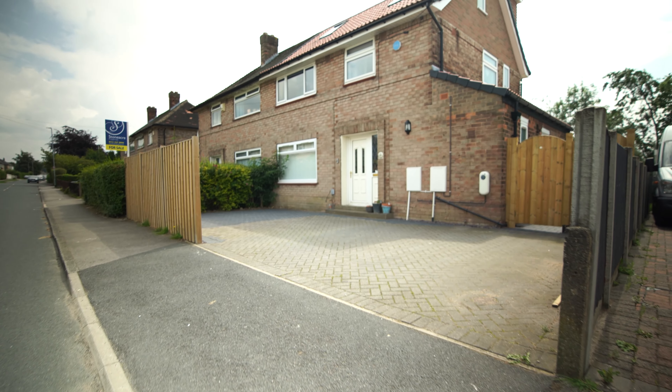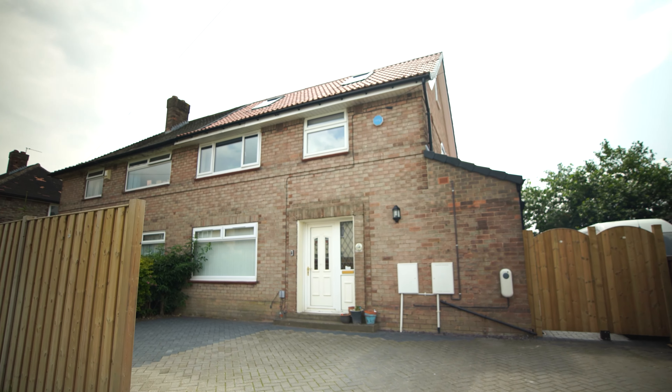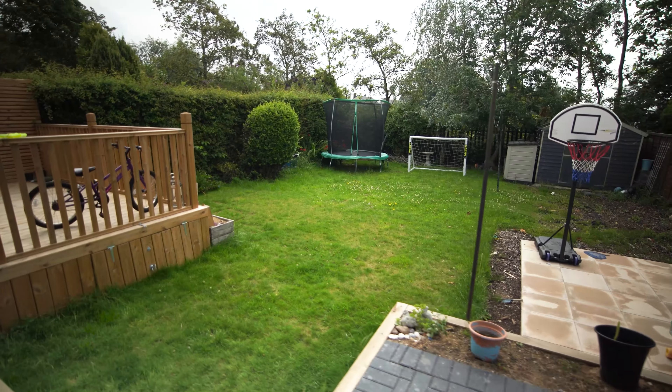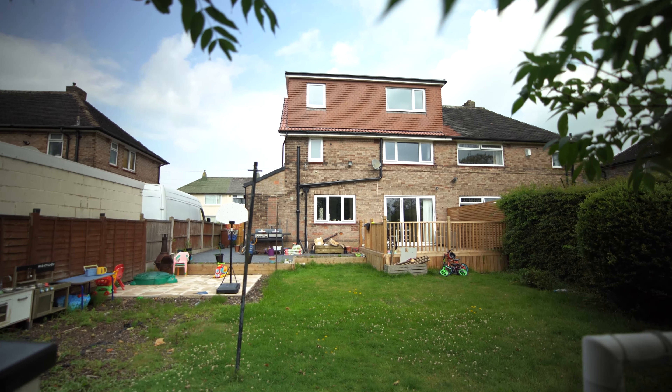Externally the property boasts a generous sized block paved front driveway and to the rear a large raised decked area and a garden. This superb property is listed at £380,000. For more information or to arrange a viewing please contact Stoneacre Properties.